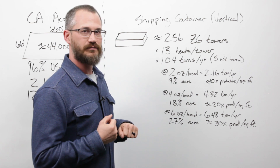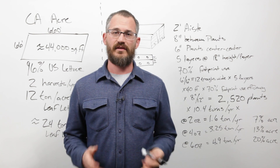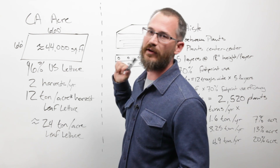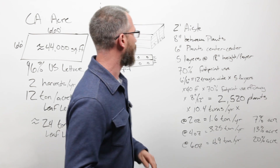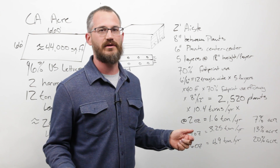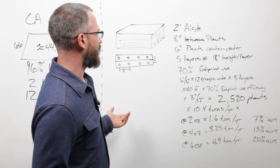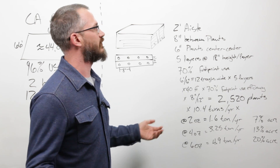Next we're going to dig into the numbers for stacked growing, because a lot of folks say stacked is different. Stacked isn't actually that different. Returning to our anchor point: 44,000 square feet in an acre, 24 tons per acre per year. For a generic container farm in the stacked configuration, I've been pretty generous with aisle width — typically aisles would be wider than two feet — and generous with space efficiency, since we have less experience in the stacked space.